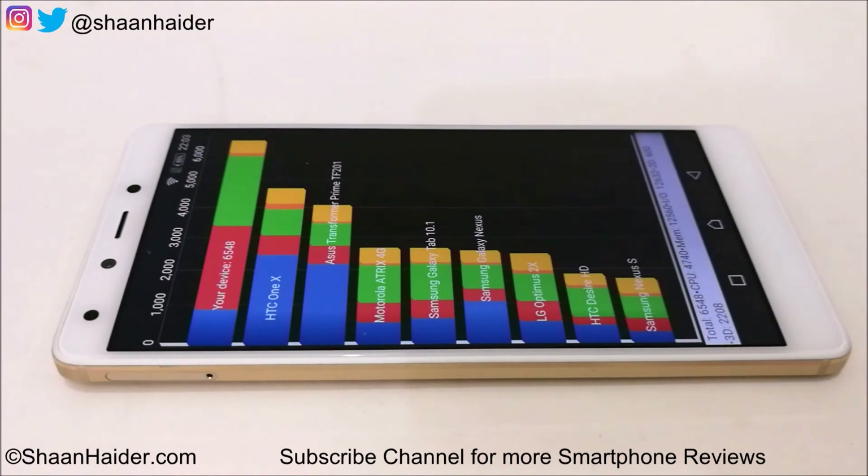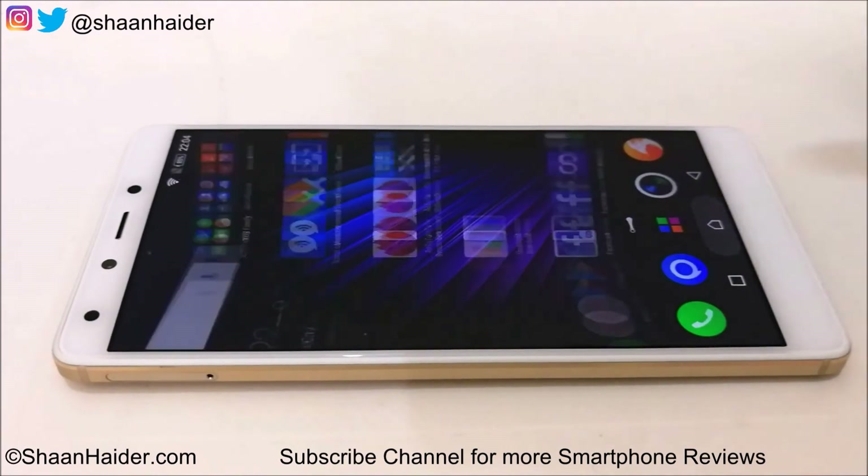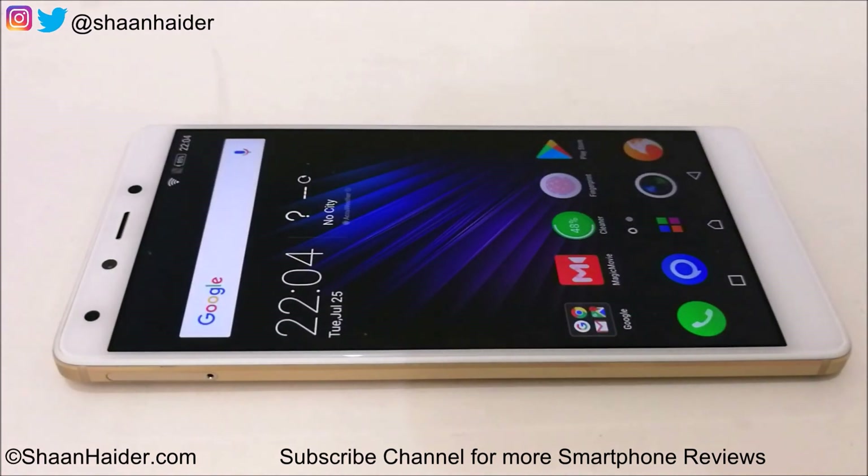In other benchmarking tests — especially Android Benchmarking, Basemark X, Basemark OS 2, and Geekbench 4 — the performance of the Infinix 04 Plus was quite good, considering the Helio X20 processor and Mali T880 GPU. That's all for today — thanks for watching, don't forget to subscribe for more videos, tips, tricks, and hands-on reviews. See you next time — have a nice day!